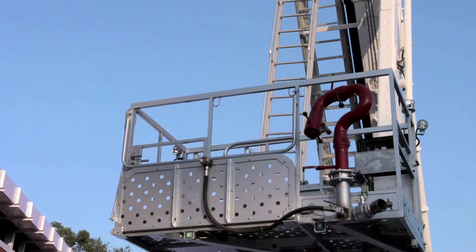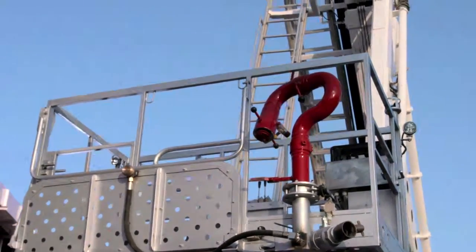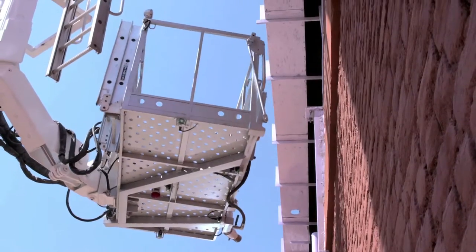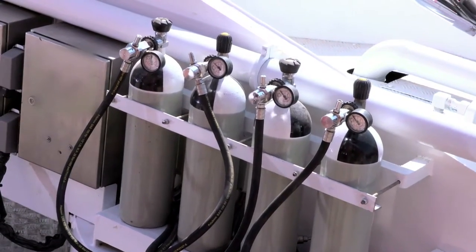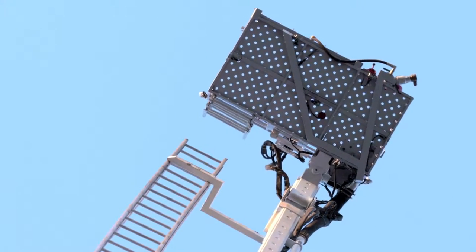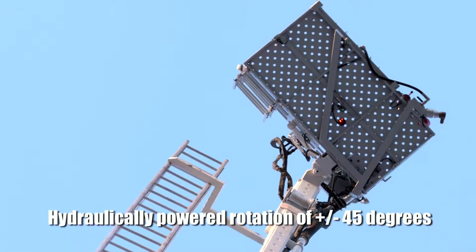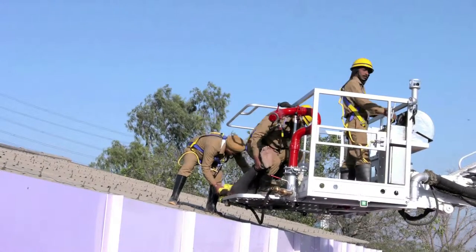The spacious cage, having a capacity of 500 kilograms, facilitates fast and effective rescue. It is fitted with ultrasonic electronic sensors that protect it from accidental collision up to 1 meter on all sides. The maneuverable water monitor in the cage can handle a flow of as much as 3,000 liters per minute. Safety harnesses are provided at anchorage points and compressed air is supplied for up to 4 persons from the turntable. To align it to any building surface, it has an independent hydraulically powered rotation facility of plus or minus 45 degrees.